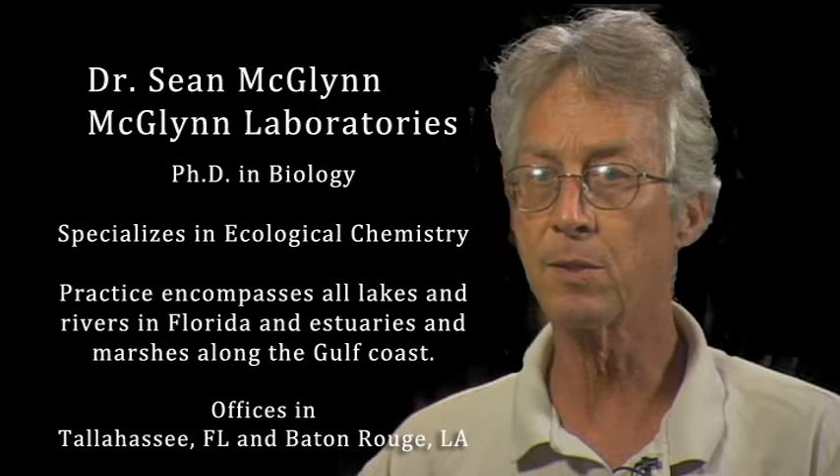Dr. McGlynn has his PhD in biology and specializes in ecological chemistry. His practice encompasses all lakes and rivers in Florida and estuaries and marshes along the Gulf Coast. He has offices in Tallahassee, Florida and Baton Rouge, Louisiana.